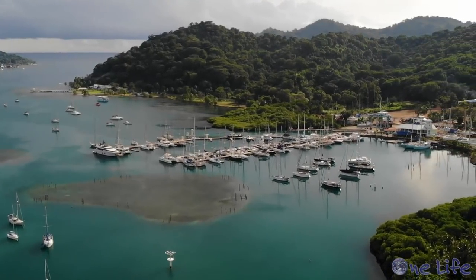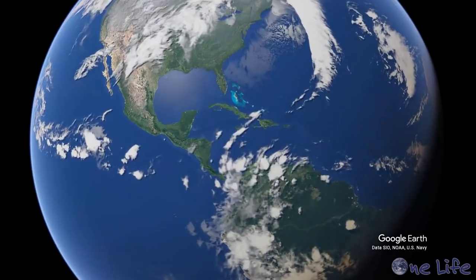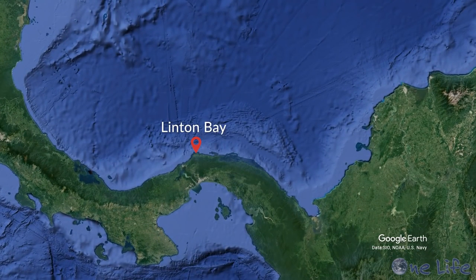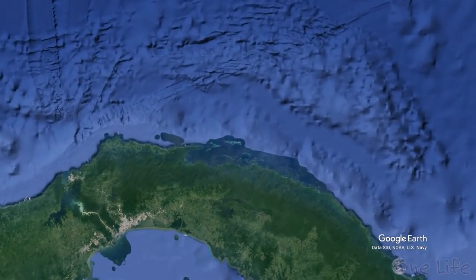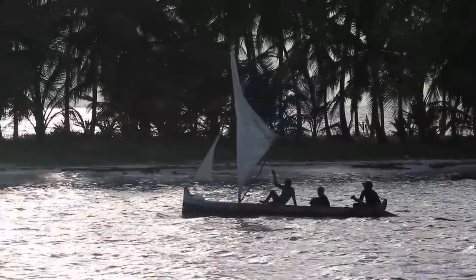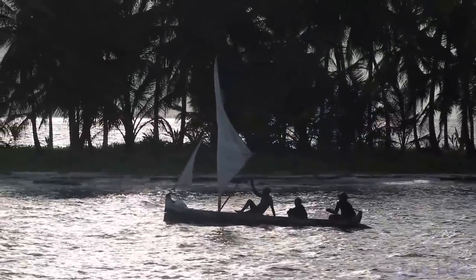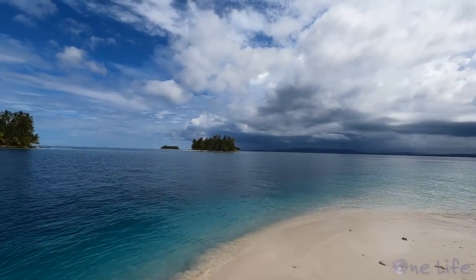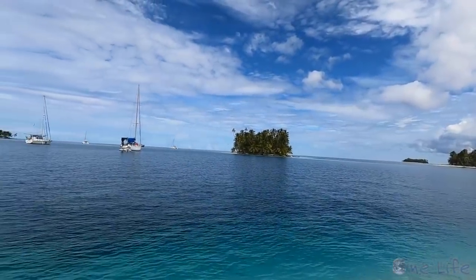In our last episode, we arrived in Linton Bay, Panama, and after getting checked in, made our way to Chichamay Cays and the San Blas Islands. The San Blas Islands stretch over the eastern continental shelf and are home to the indigenous Guna Indians. This territory is rich with culture, white sand beaches, and marine life, and we were so excited to start exploring.